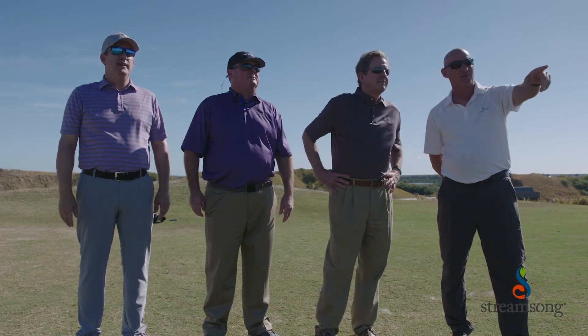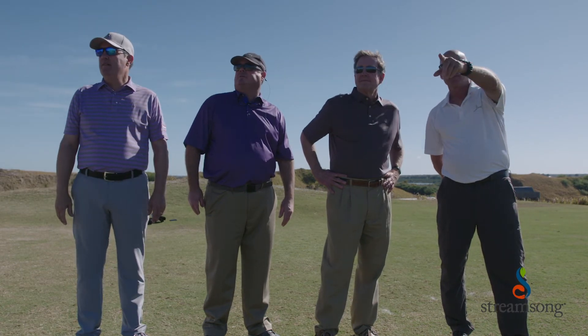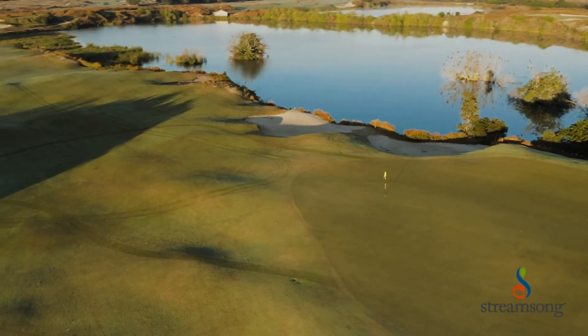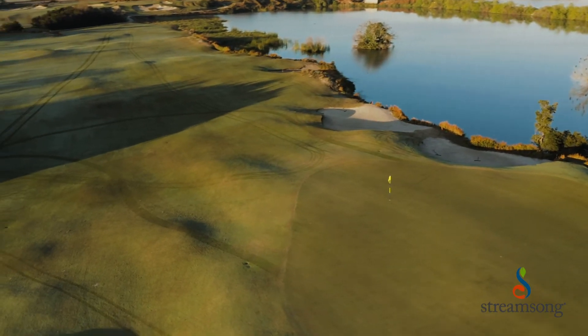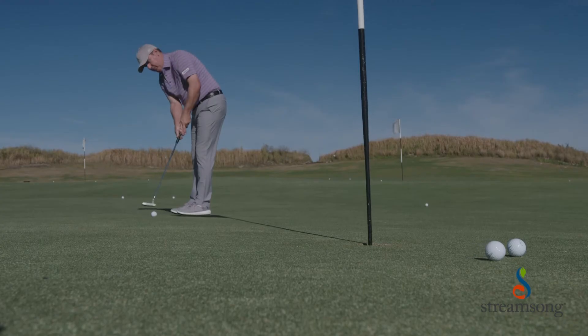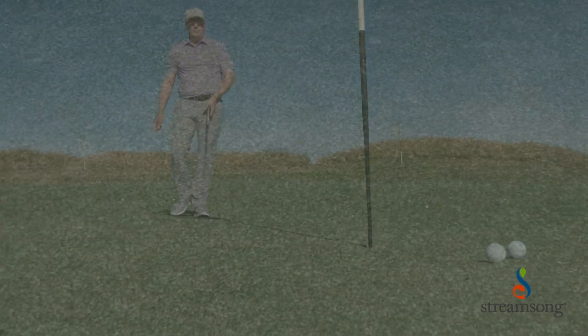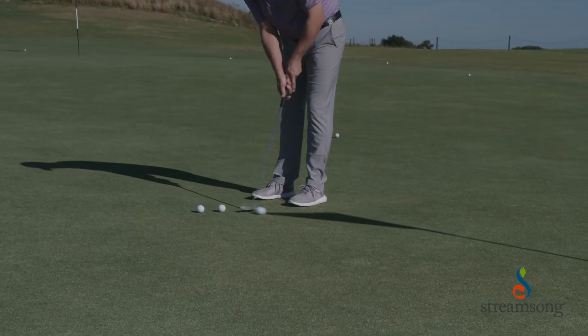Streamsong is a unique environment — it has a lot of sand, it's basically all sand — so it was different from what Mach 1 had really been in before. But Rusty took Mach 1 and put it in trials against other ultra dwarfs, and it's really done well. The staff here actually evaluates the putting quality of the grasses, and according to what they're telling me, it was hands down the best putting surface for Streamsong.